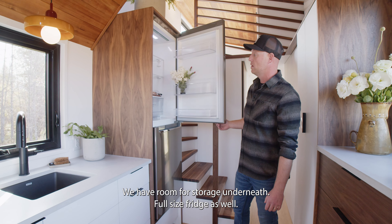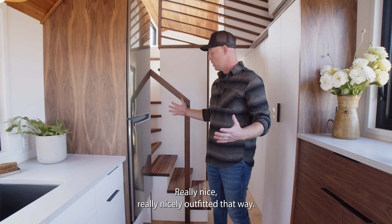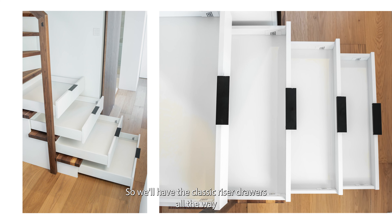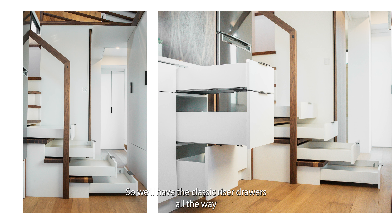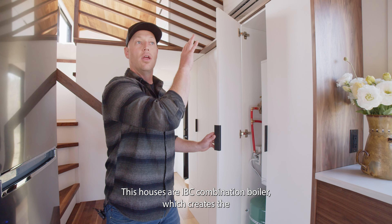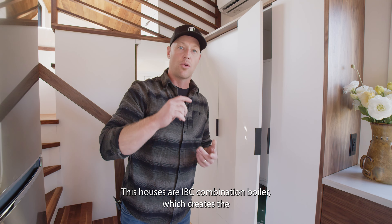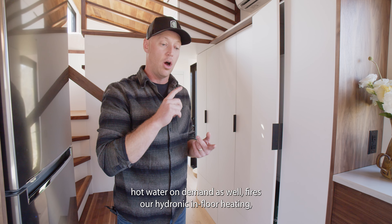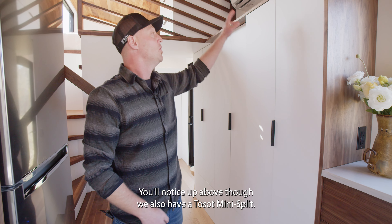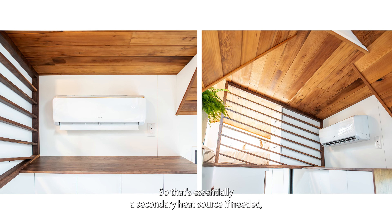Because we have stairs, we grab storage wherever we can, so we have the classic riser drawers — big deep drawers all the way down. We have a utility closet that houses our IVC combination boiler, which creates hot water on demand, as well as our hydronic in-floor heating, which is the main heating source for the home. Up above we also have a mini split, which serves as a secondary heat source if needed but is primarily there for air conditioning.